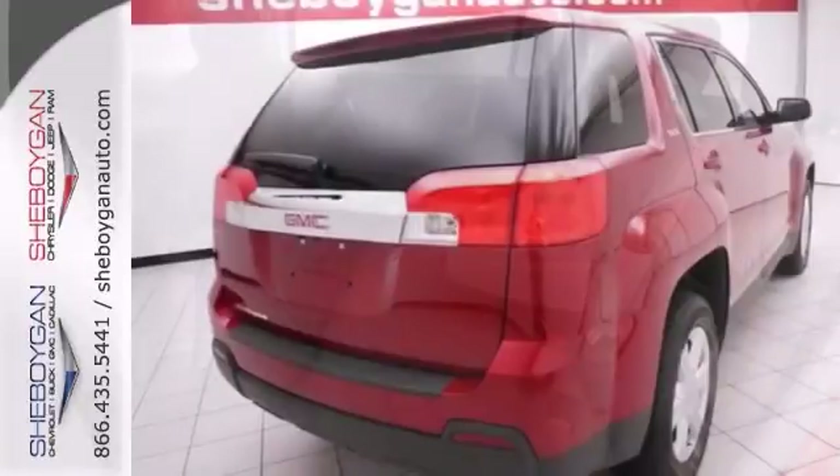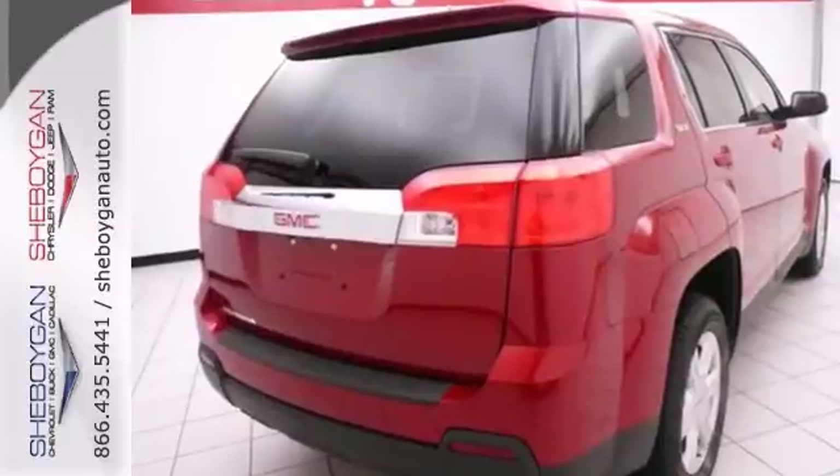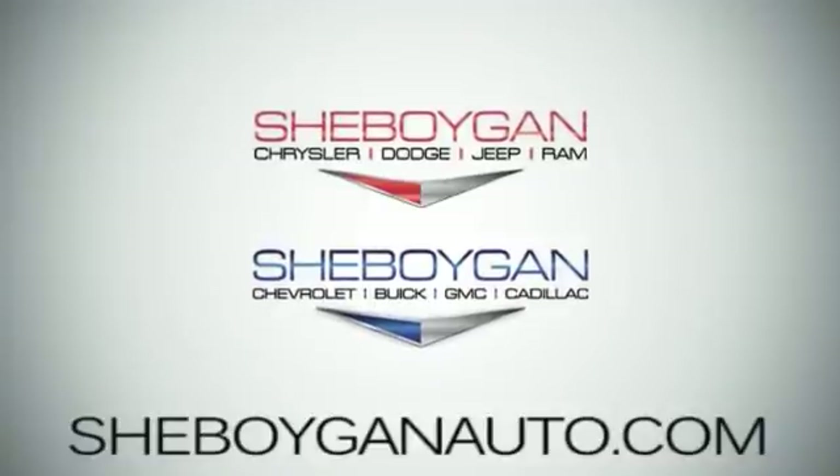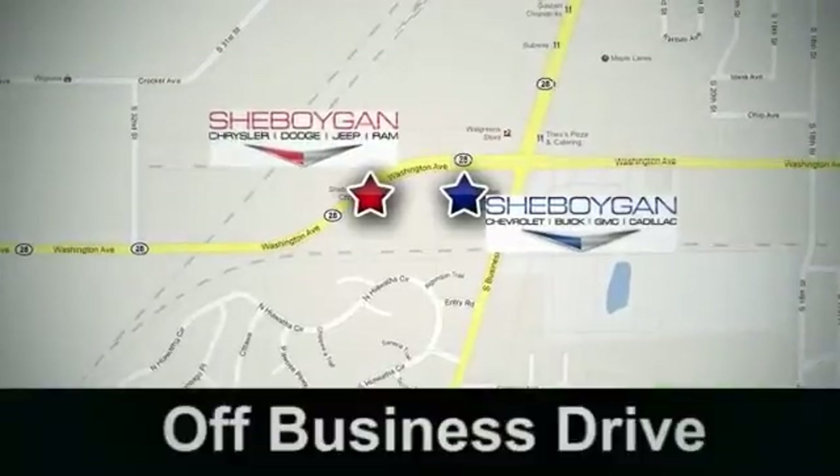Come in and take it for a test drive at Sheboygan Autos today. Come see us today — Sheboygan Auto, eight brands in one location, off Business Drive in Sheboygan, Wisconsin.